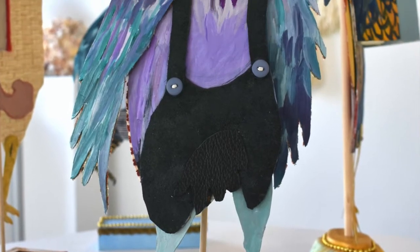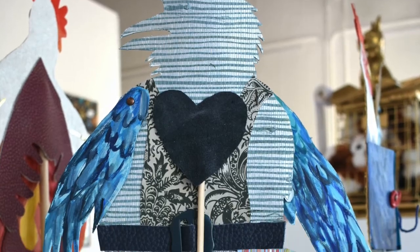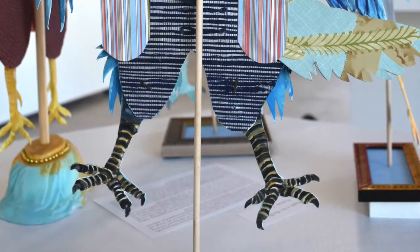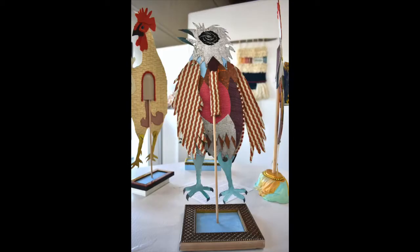Welcome everyone! Kelsey Odom here. We are with local artist Andrea Canem. She is a printmaker, a painter, sort of a jack-of-all-trades, and a wonderful teacher as well. We're going to talk with her about her artwork in our recent exhibition, Ways to Wonder.